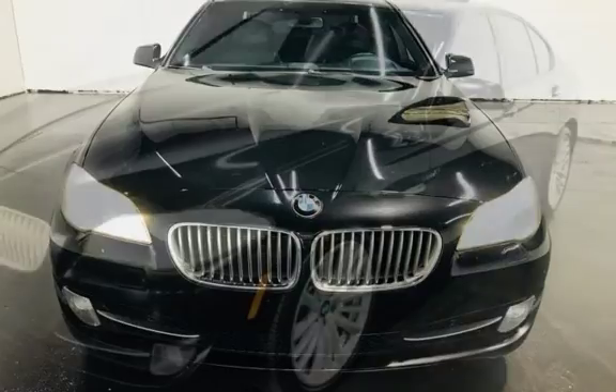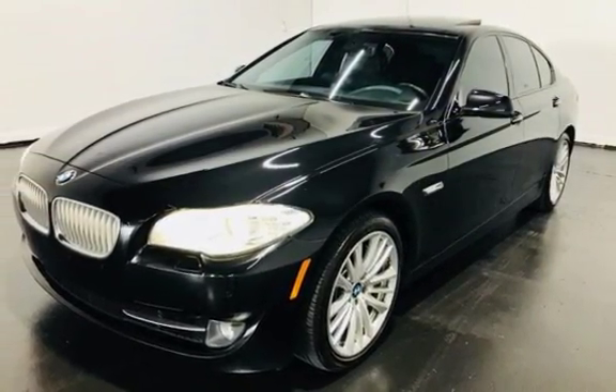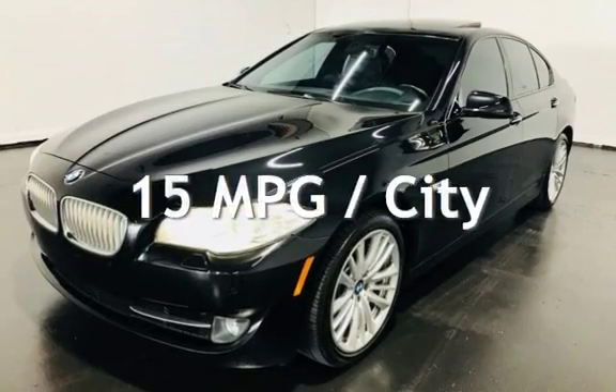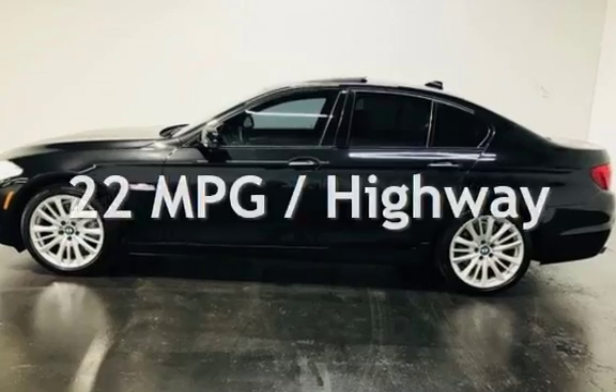This BMW has less than 87,000 miles on the odometer. Estimated fuel economy for this vehicle is 15 miles per gallon in the city and 22 miles per gallon on the highway.